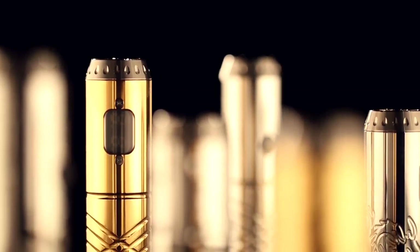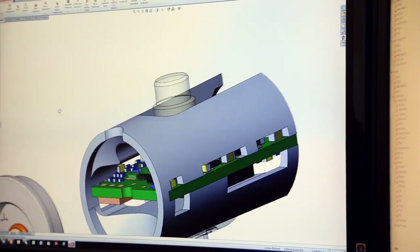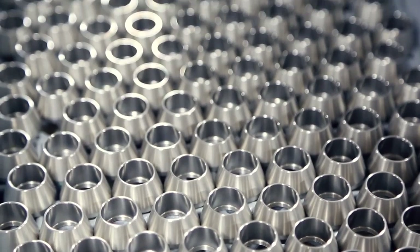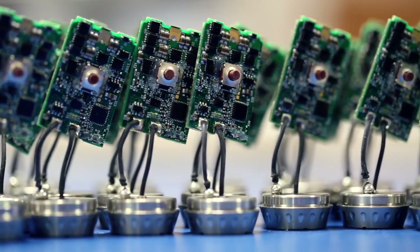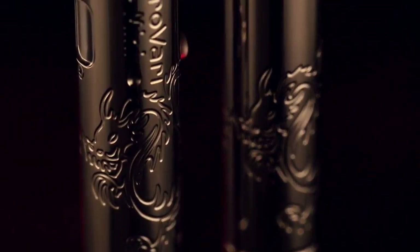Every great product starts with a great design. At Provape, a team of electrical and mechanical engineers who understand the vaping world design products that are functional, reliable, and effective. The engineer's concept is turned into design using some of the most sophisticated computer design software — CAD and 3D modeling — producing a design that meets the highest quality standards in the industry. Provape's designs combine sophisticated electronics that are effective and also easy to use. A number of people are consulted during this process, including the people who are destined to use it. If they don't like it, we won't make it.